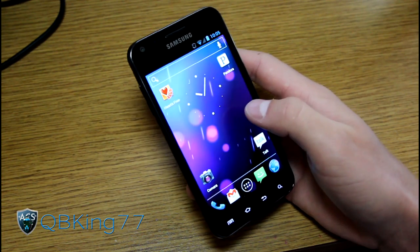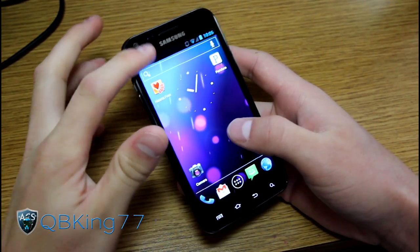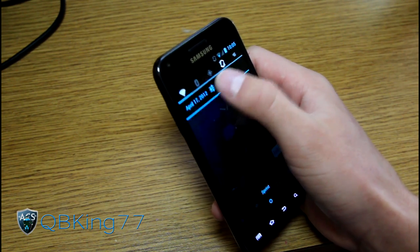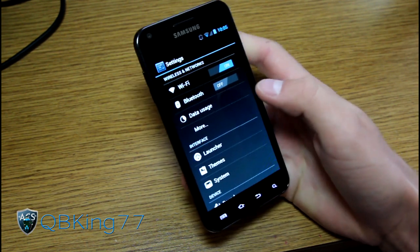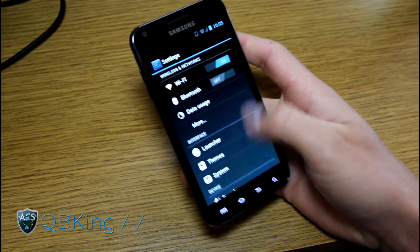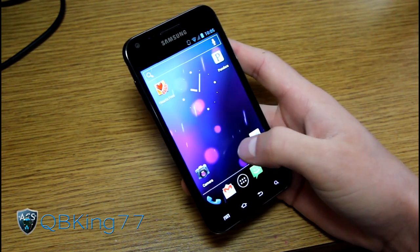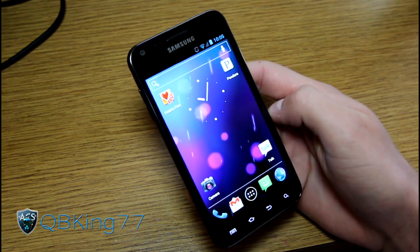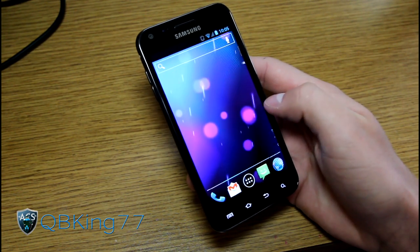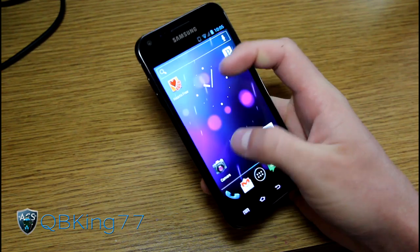The phantom voicemail notification has been fixed. Previously, it would randomly say you have a voicemail, you'd go check it, and there'd be nothing there — it would always be persistent. Now that has been fixed, so there's no phantom voicemail notification anymore. There's also improved battery life; they made some tweaks so battery is going to be better.